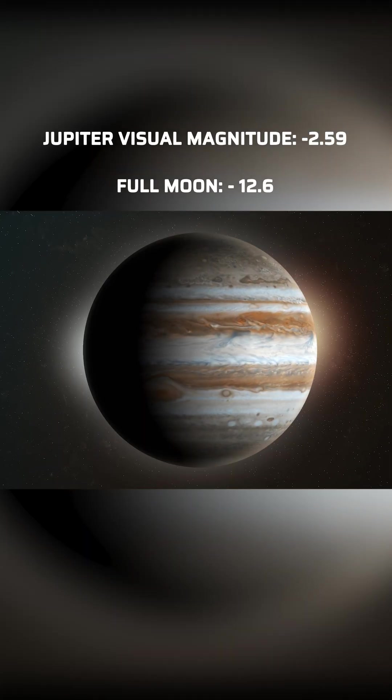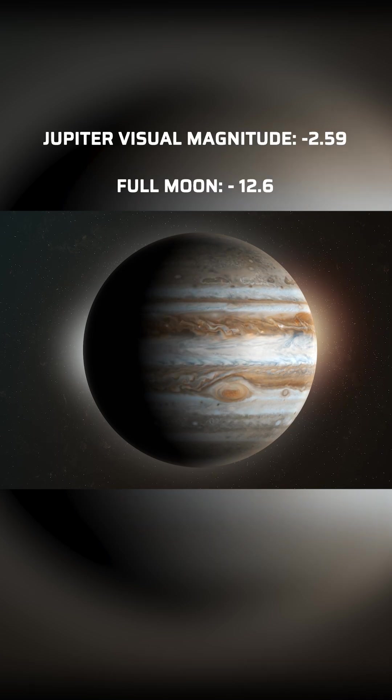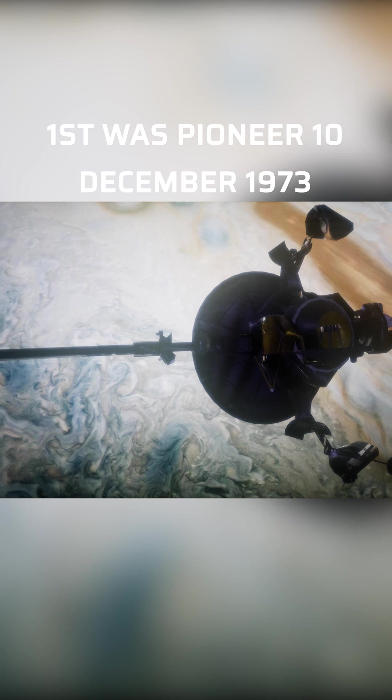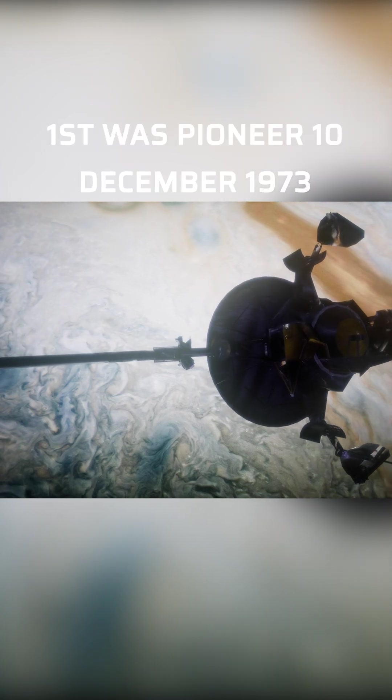It is the third brightest object in the night sky, after the Moon and Venus. Nine spacecraft have visited Jupiter since 1973, and it takes around six years to fly there.